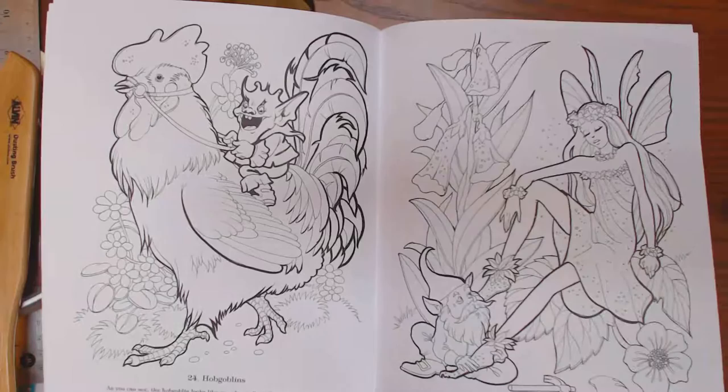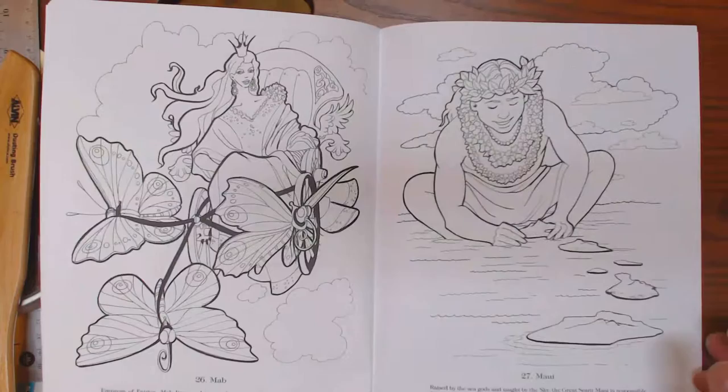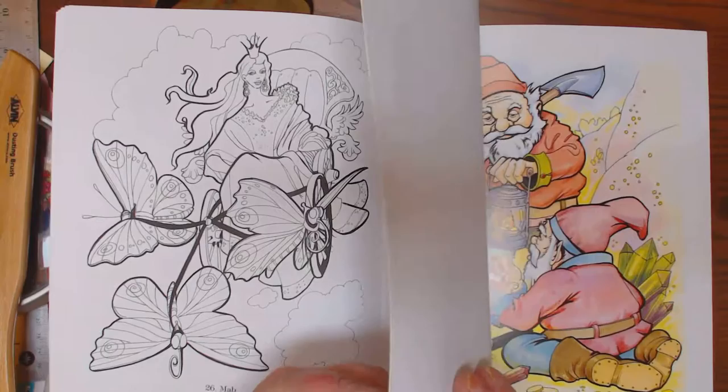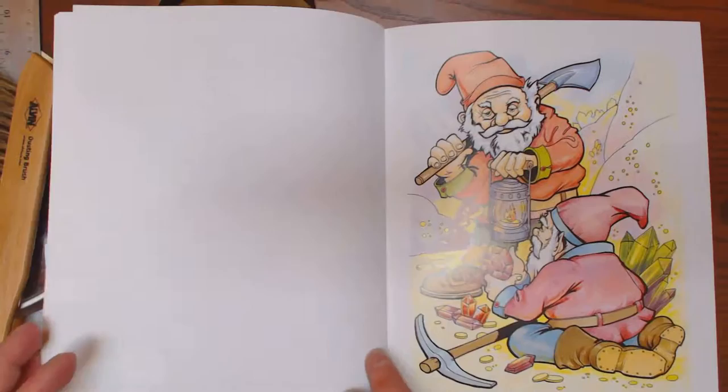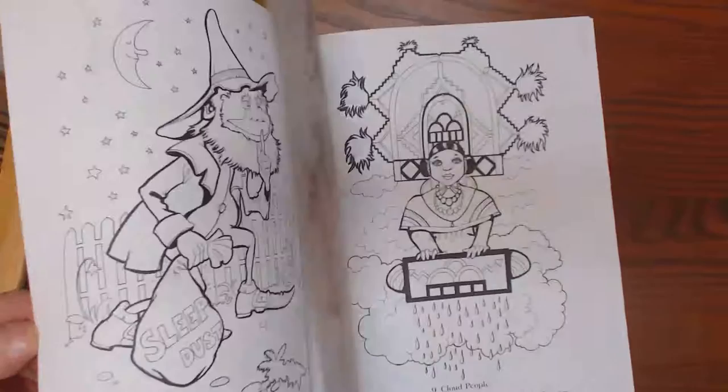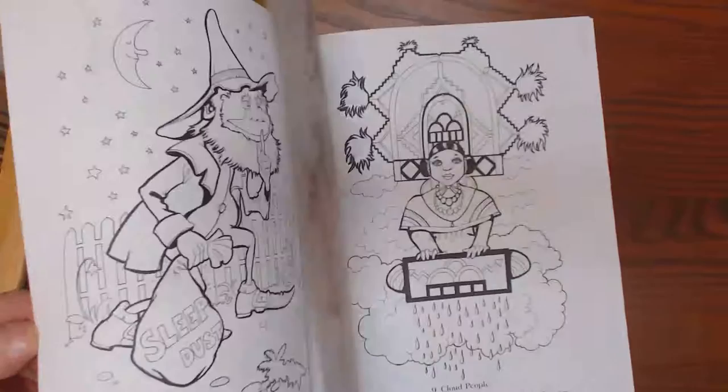Hobgoblins. Leprechauns. A little bit of everything in here. Sorry, my hands and feet are so swollen. Water babies. Pixies. It tells you the background of all these little creatures. Really super cute book, definitely worth the investment. A lot of cute images in here.